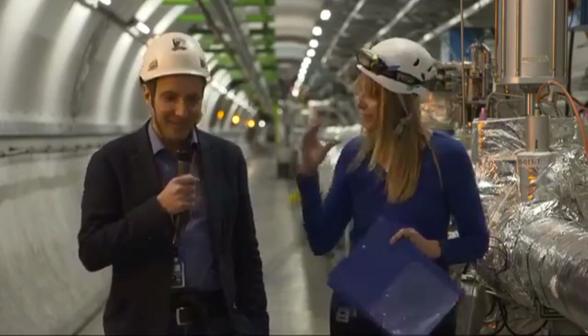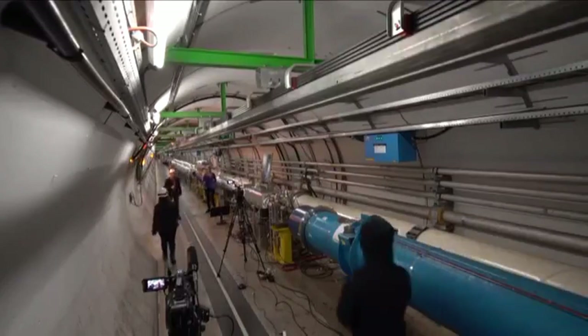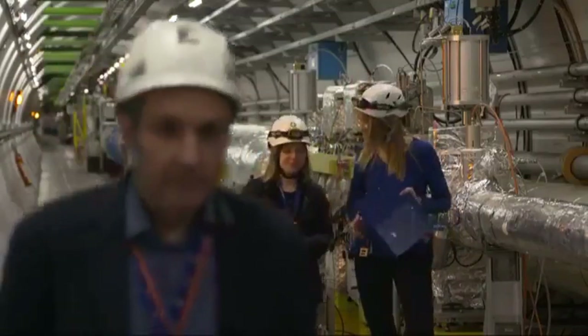Thank you, Mirko, for focusing on the accelerator. It's now time to go to physics — data analysis specifically.